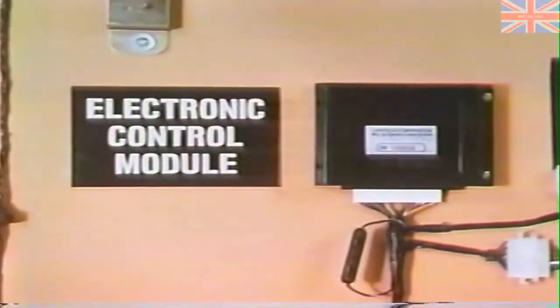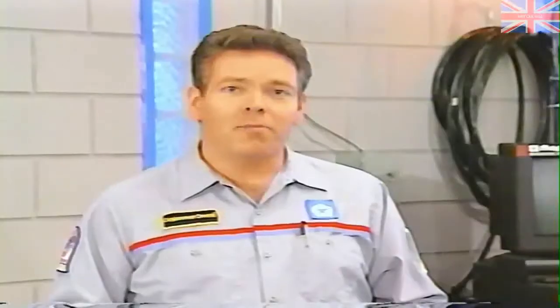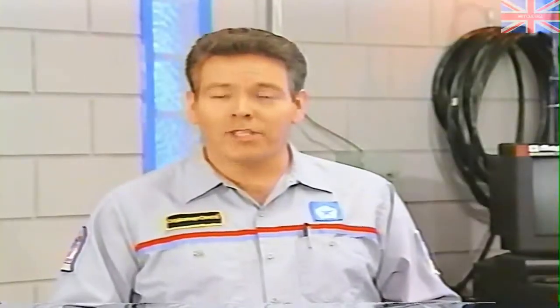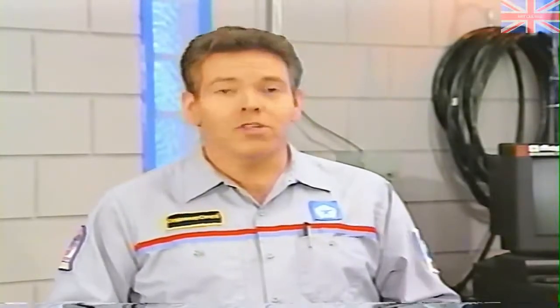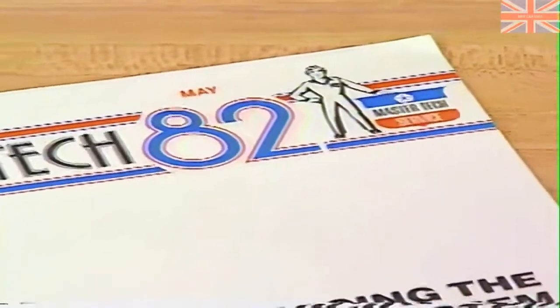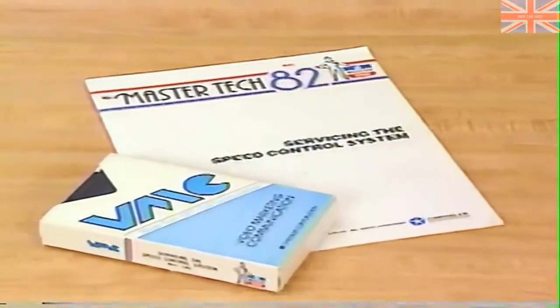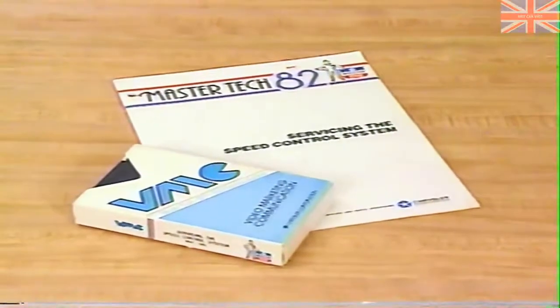The ECM monitors vehicle speed through the speed sensor and senses input from the speed control switch. The valve body regulates vacuum supply to the vacuum motor, which controls the throttle lever to achieve the desired vehicle speed. MasterTech covered speed control service way back in May of 1982.